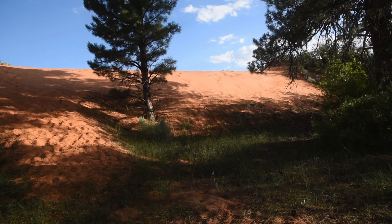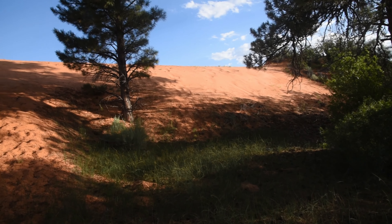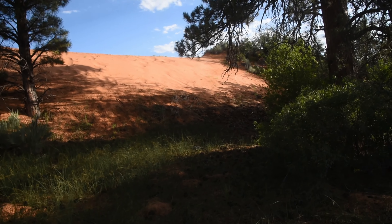Good evening. I am somewhere north of Coral Pink Sand Dunes State Park. In fact, this whole dune system in front of me is a continuation of Coral Pink Sand Dunes, and it's going to be the topic of this video.